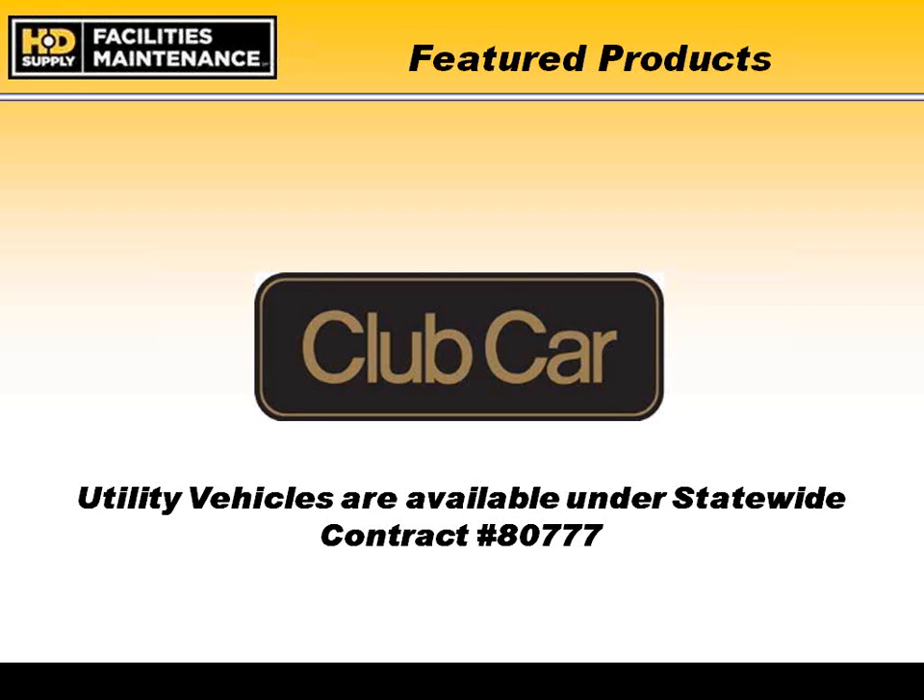Thank you, Dan. My name is Jim Staub, Director of National Accounts for Club Car, based in Augusta, Georgia. The goal here for the next five or so minutes is to give everyone a small glimpse into the Club Car offering through HD Supply. I manage the national account relationship that we have with HD Supply and our products.